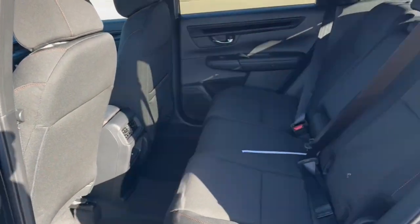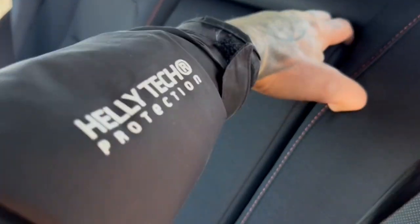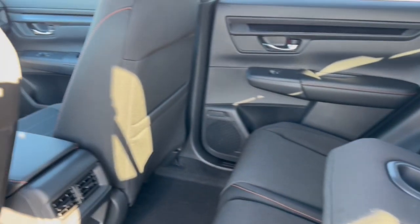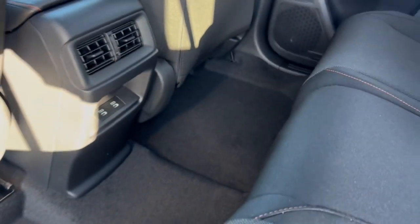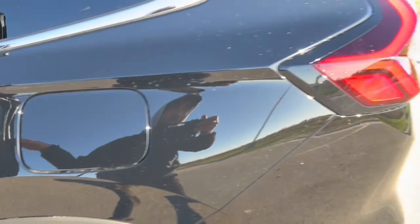Good amount of space in the back here. It seats three, but you do have the fold-down cup holder slash armrest option. Extra storage on the back of the front passenger seat and a couple of USB-C ports here for your rear passengers to charge their devices.